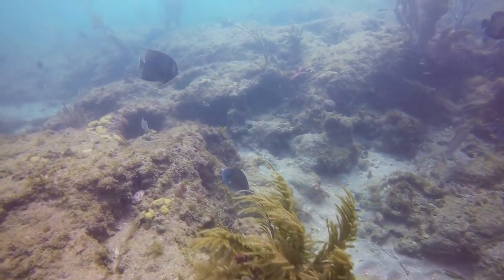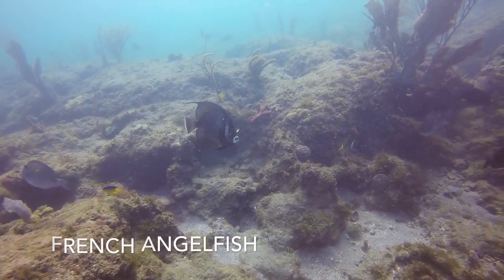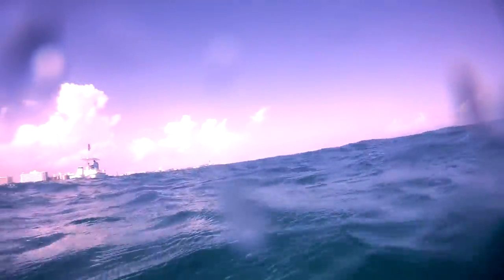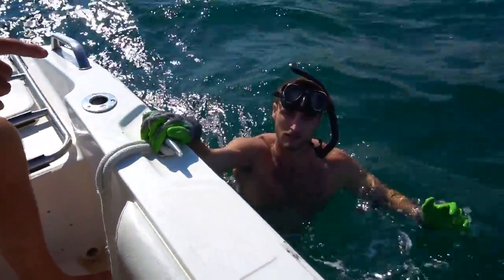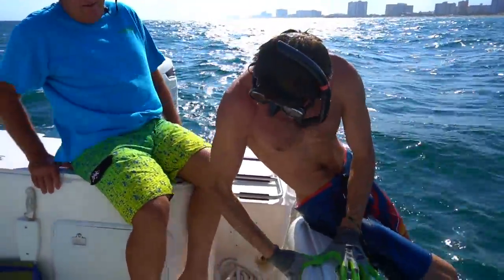Now we can see what those juvenile French angelfish will grow to become. Here we go. Holy smokes! You going to hop in with your... Oh! What happened? I don't know. It got sunk by something.